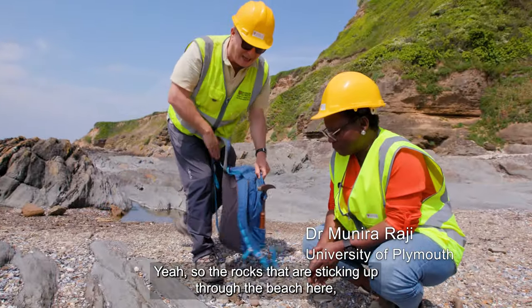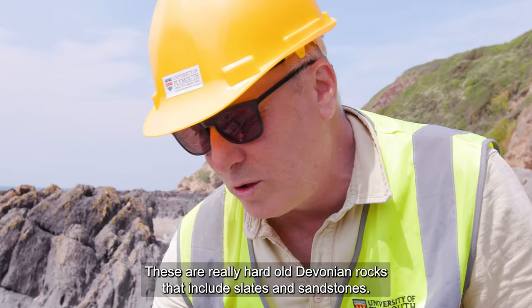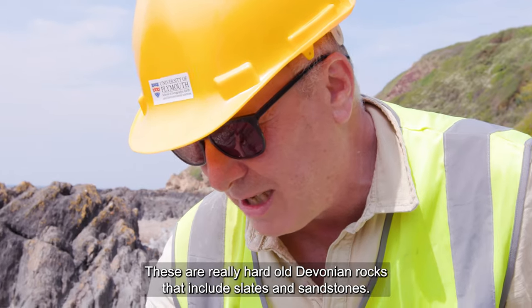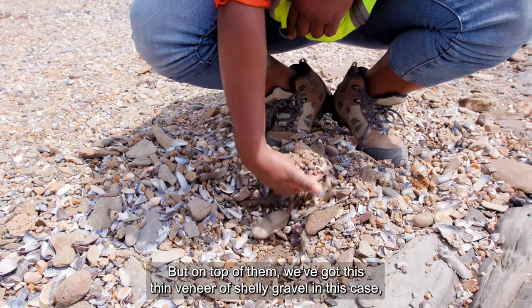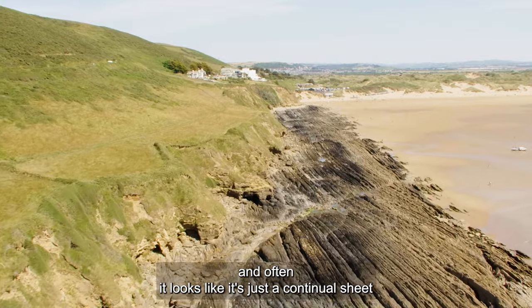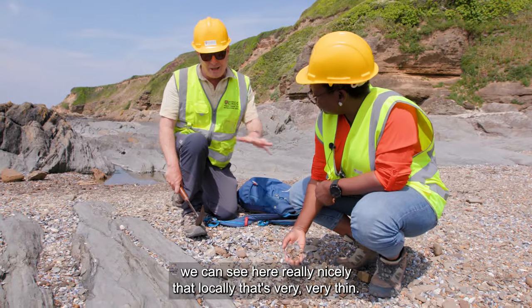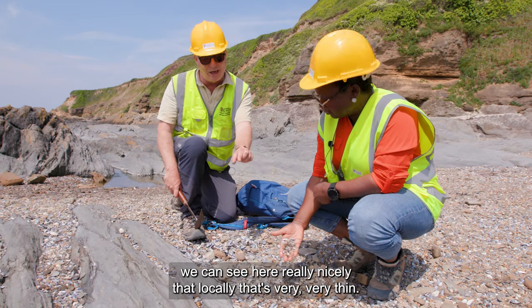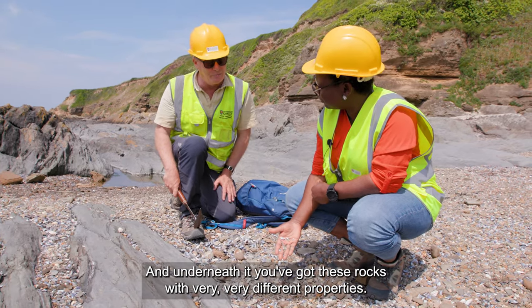The rocks sticking up through the beach here are really hard, old Devonian rocks that include slates and sandstones. On top of them there's a thin veneer of shelly gravel, and often it looks like just a continuous sheet of gravel and sand — but we can see here very clearly that locally it's very thin, and underneath you've got these rocks with very different properties.